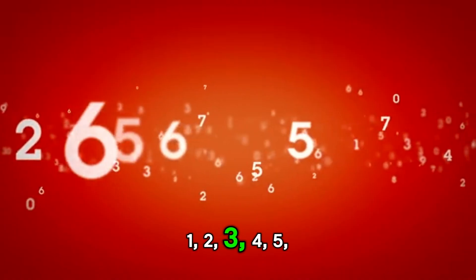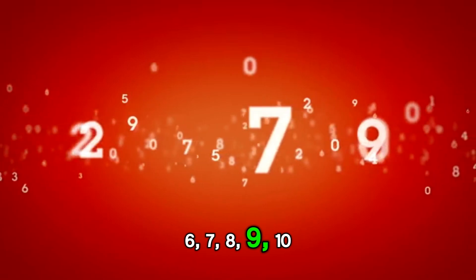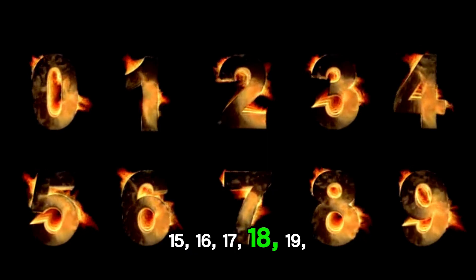1, 2, 3, 4, 5, 6, 7, 8, 9, 12, 13, 14, 15, 16, 17, 18, 19, 20.